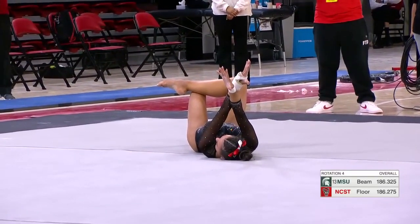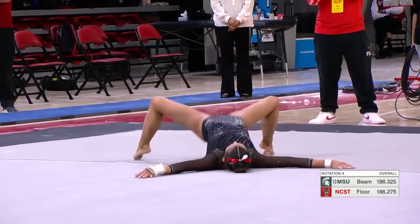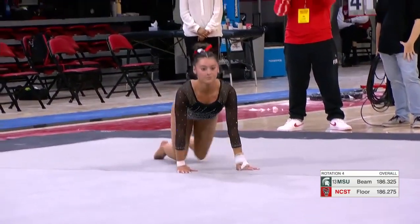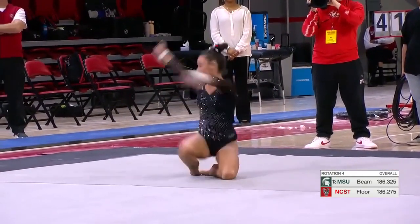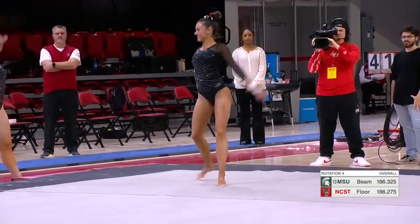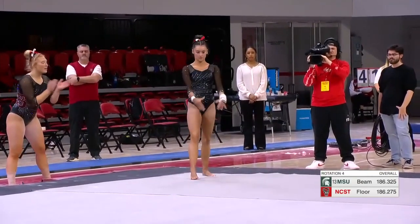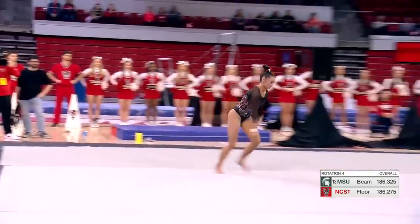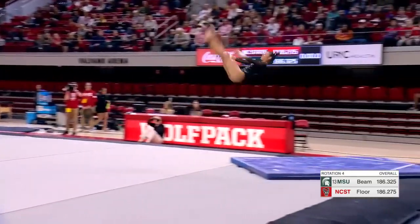She's having a good day so far, and looking for another big one to add on floor exercise. NC State could really use a few big scores here with the last couple competitors, especially because it is such a close meet. Right now looking at half a tenth between the two teams.